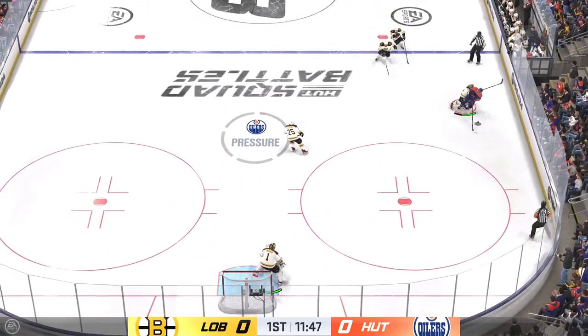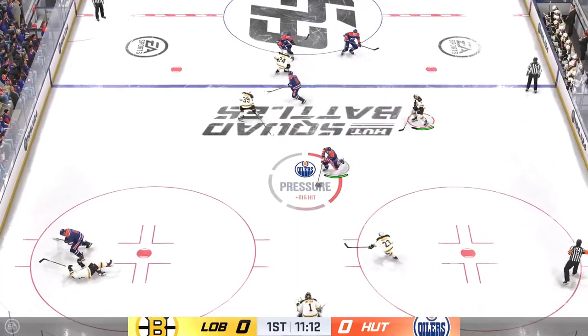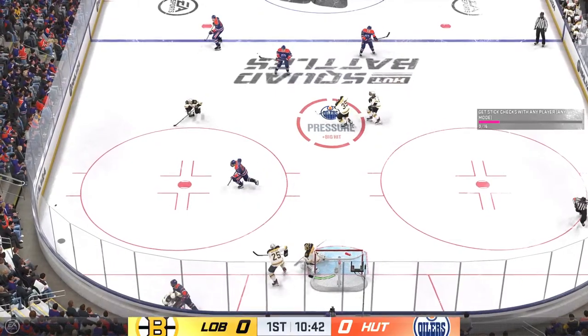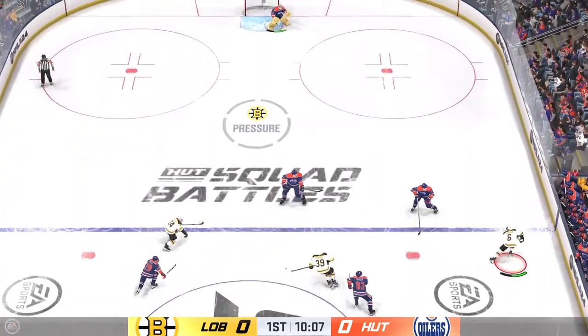Carries it into the offensive end, up the middle. Grabbed along the board by Ovechkin. The Bruins get a hold of the puck in their own end. The pass is picked off. A stick save and a beauty. These are the saves when you know your goaltender is dialed in, James — the ability to get to the top of the crease and be square to the shooter. That's a great save.